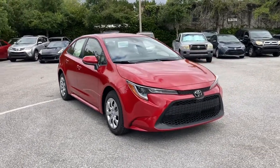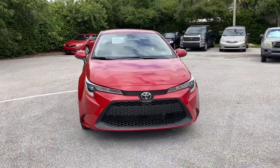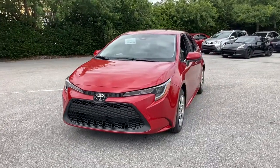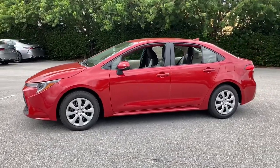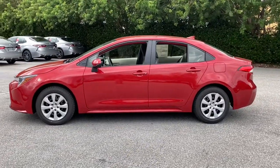You will love the features of this 2021 Toyota Corolla. You deserve a ride that was designed with your needs in mind. The time is right to take advantage of the technology, performance, and creature comforts this vehicle has to offer.